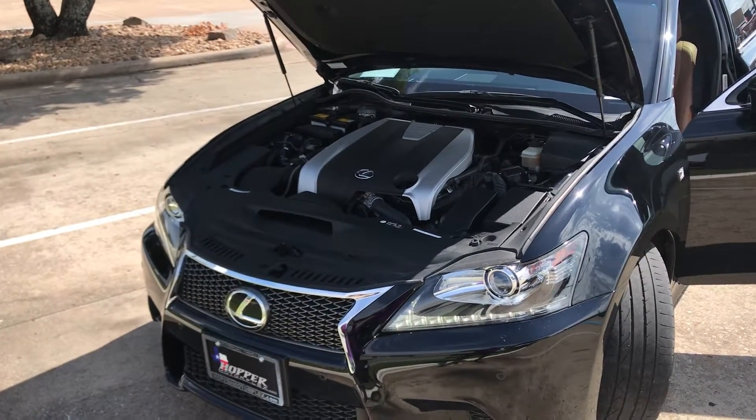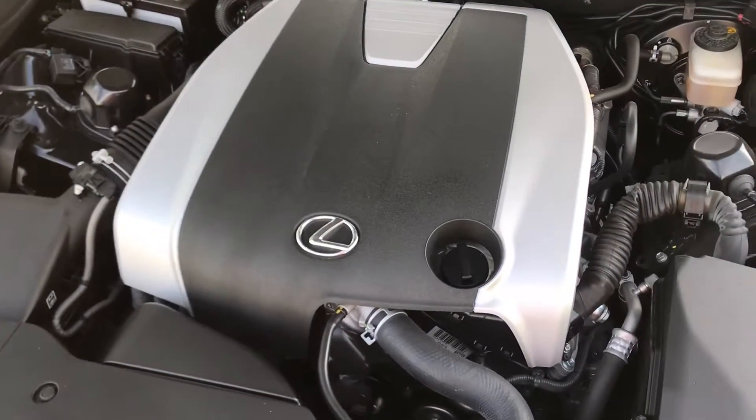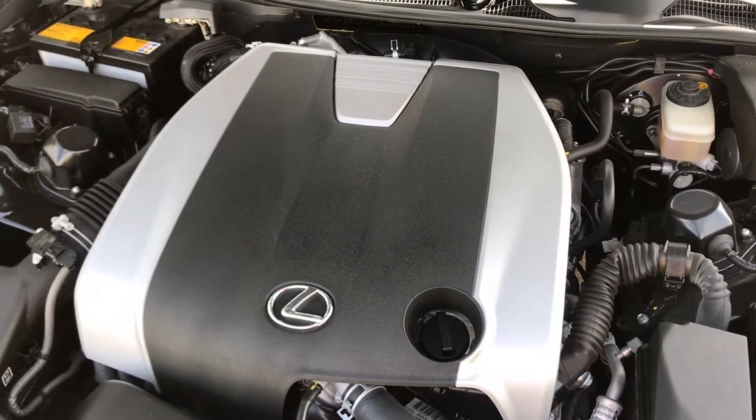Hey Trang, it's Shawn at Hopper Motorplex. Here's a quick little video for you. The vehicle is on.